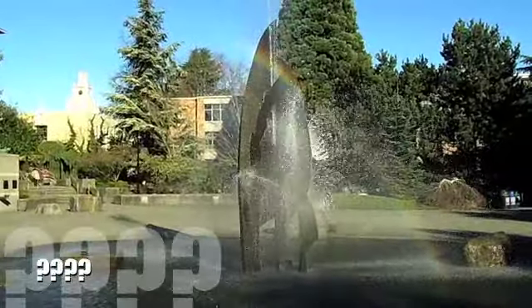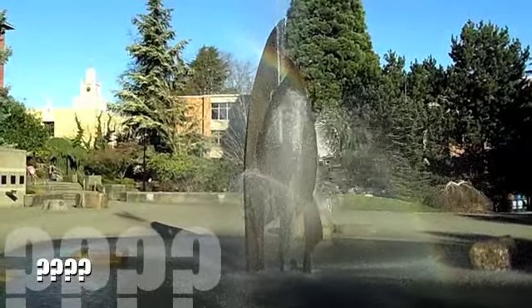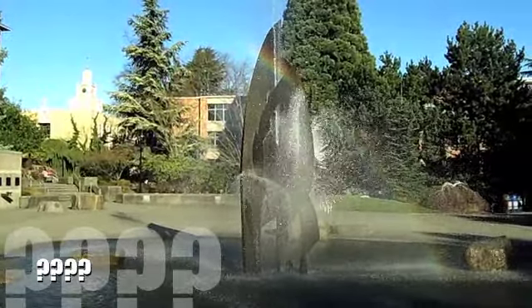And here is the wonderful fountain at Seattle University. Can you name this three-dimensional object? Actually, that was a trick question. We aren't studying any of these objects today.